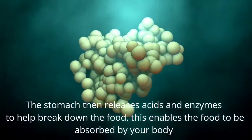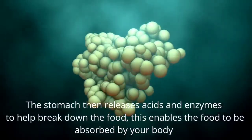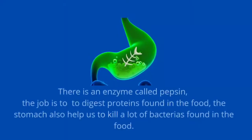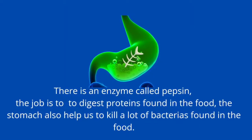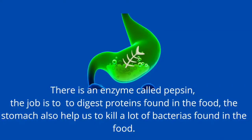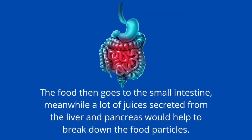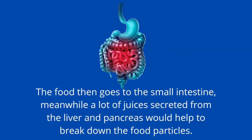The stomach then releases acid and enzymes to help break down the food. This enables the food to be absorbed by your body. There is an enzyme called pepsin whose job is to digest proteins found in the food. The stomach also helps to kill a lot of bacteria found in the food.